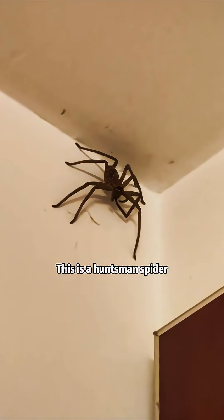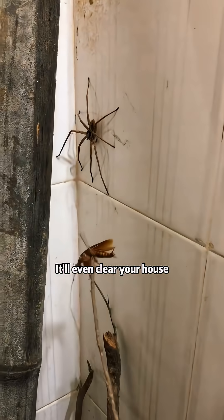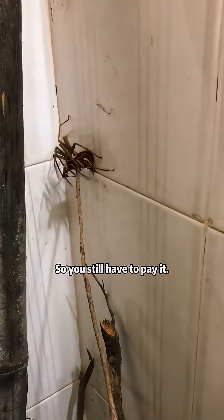Is this spider venomous? This is a huntsman spider — non-venomous, and absolutely massive. It will even clear your house of cockroaches for you, so you don't even have to pay it.